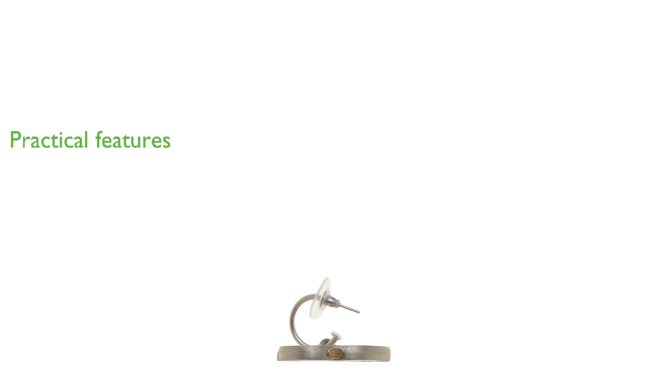Adding to their practicality and stylish appearance, these earrings fall under the drop and dangle category, making them a great choice for those seeking a statement piece.